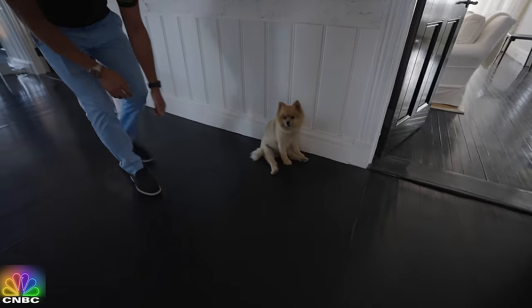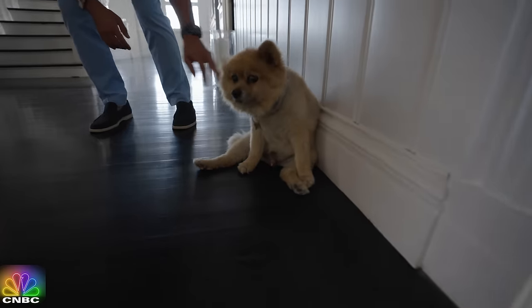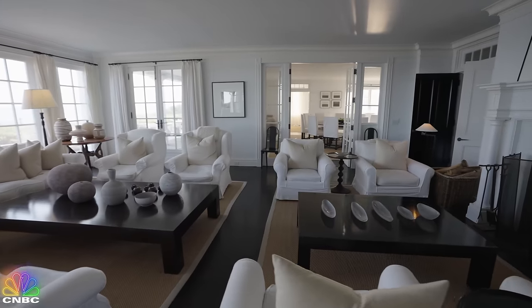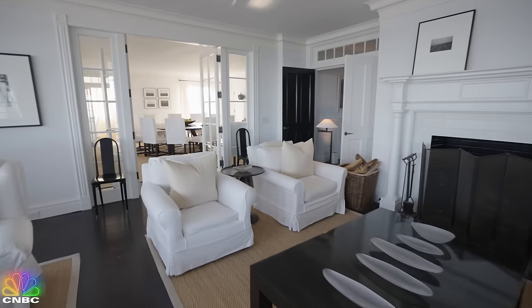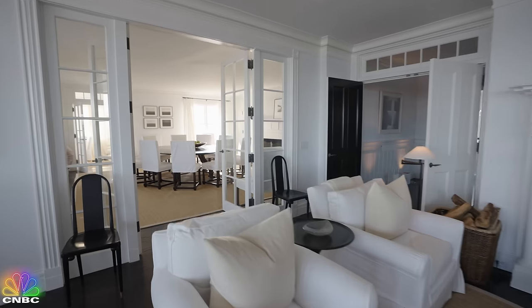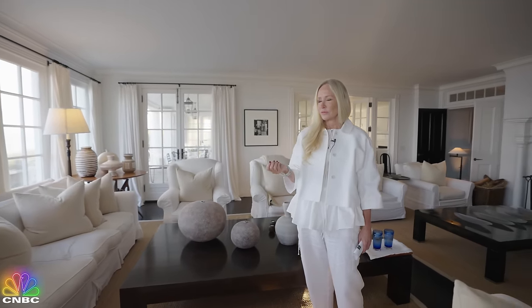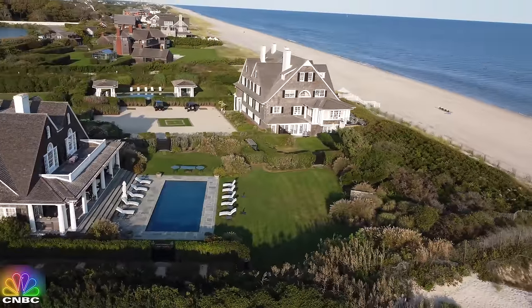This might be the luckiest dog in the world, living in a $150 million house. I love photography, I love ceramics — I mix all of it together to make a fantastic room with great harmony, from beautiful tables to beautiful ceramics and beautiful furniture. It's all about taste, elegance, and light architecture.